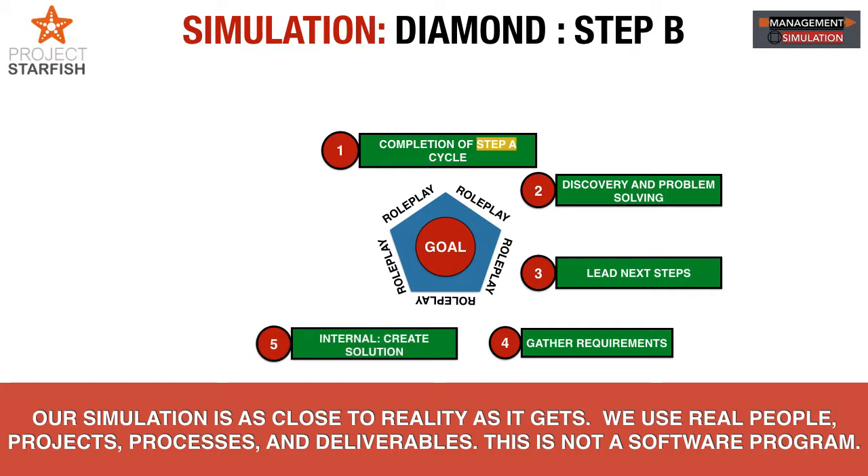Once you've set the appointment with the customer for a later call, Step B is all about getting the business. To get the business, sit down with the team and be crystal clear: what kind of information do we need to gather, what solution should we create, what should the business proposal be, and if this is the proposal, what is plan A, plan B, plan C? This is due diligence — preparing for different outcomes is the most critical piece of project management.